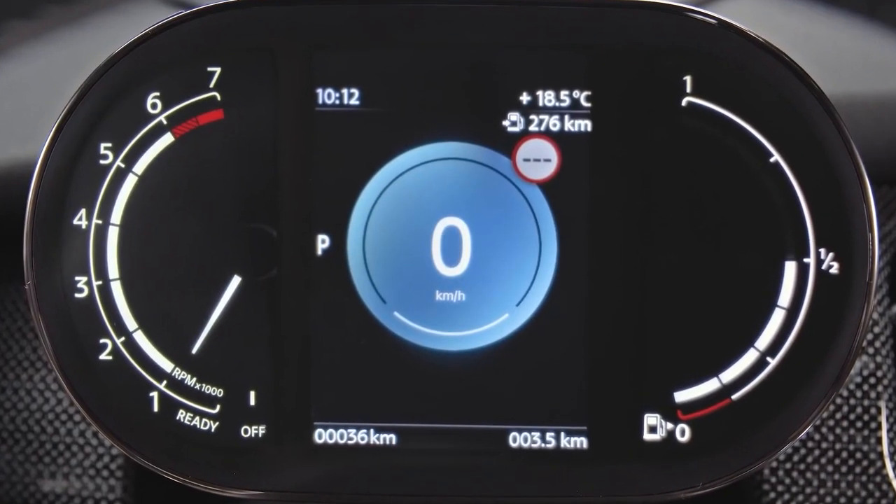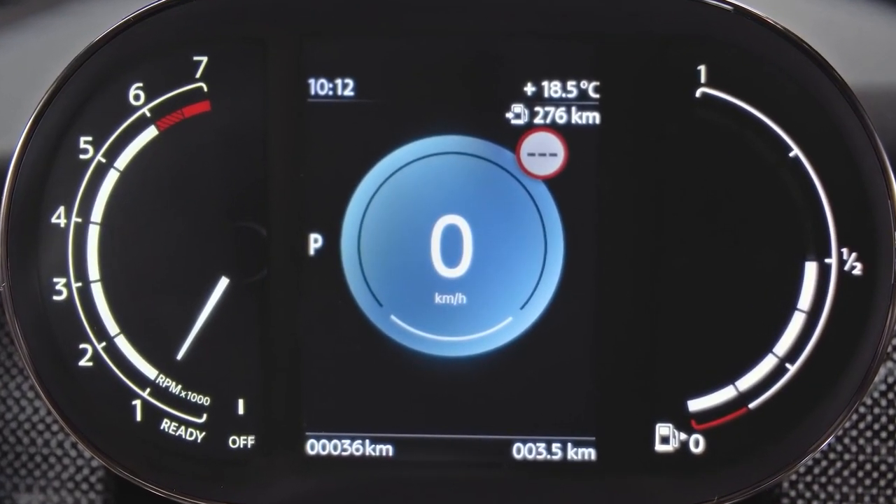The fully digital instrument cluster is available for all Minis, and more new technologies are available for the updated models — including optional lane departure warning, automatic cruise control with stop-and-go functionality, and steering wheel heating for all steering wheel variants.